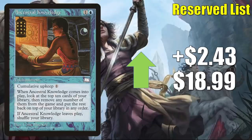Ancestral Knowledge is up $2.43 to $18.99. We've been saying this for a few weeks now, but a number of cheaper Reserve list cards have been hot. This one does get a little Commander play, but at this point, because of the continuous climb, it feels more like a targeted Reserve list buyout than anything.